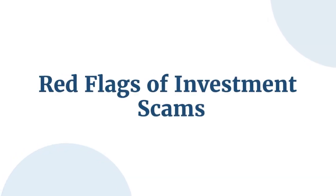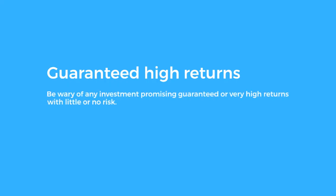Red Flags of Investment Scams. To protect yourself, watch out for these key red flags. Guaranteed High Returns: be wary of any investment promising guaranteed or very high returns with little or no risk. All legitimate investments carry some level of risk.